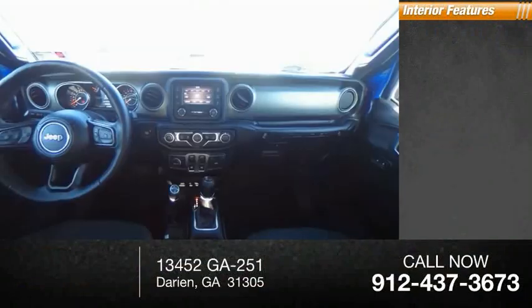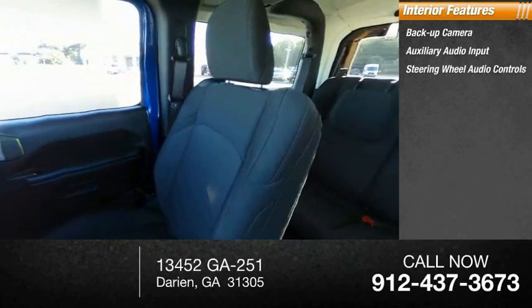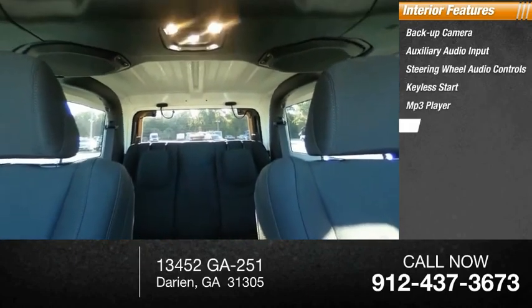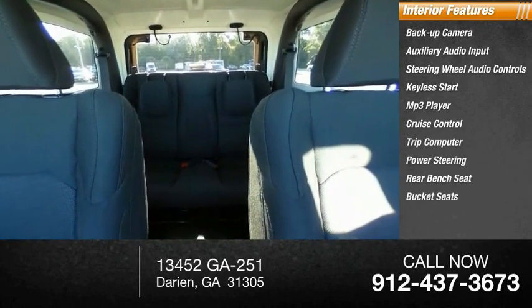Inside you'll find a backup camera, auxiliary audio input, steering wheel audio controls, keyless start, MP3 player, cruise control, trip computer, power steering, rear bench seat, and bucket seats.